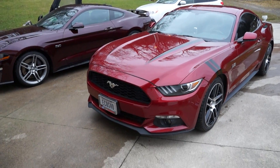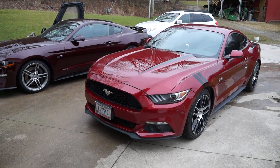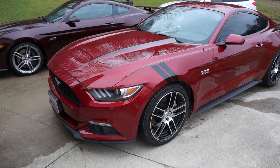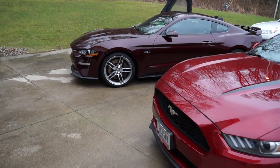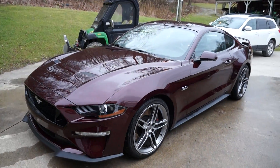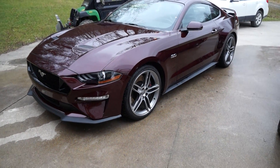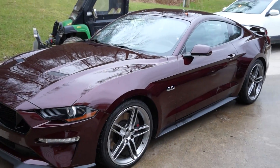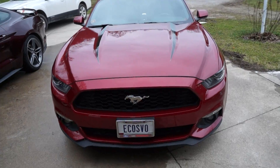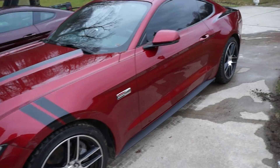Here we have a review of a 2017 Mustang EcoBoost with performance pack and the 2018 Mustang GT with performance pack. I own both of these right now - the GT I just picked up, and I've actually put the EcoBoost - EcoSVO as I call it - for sale. Both are great cars, both are phenomenal in their own right.